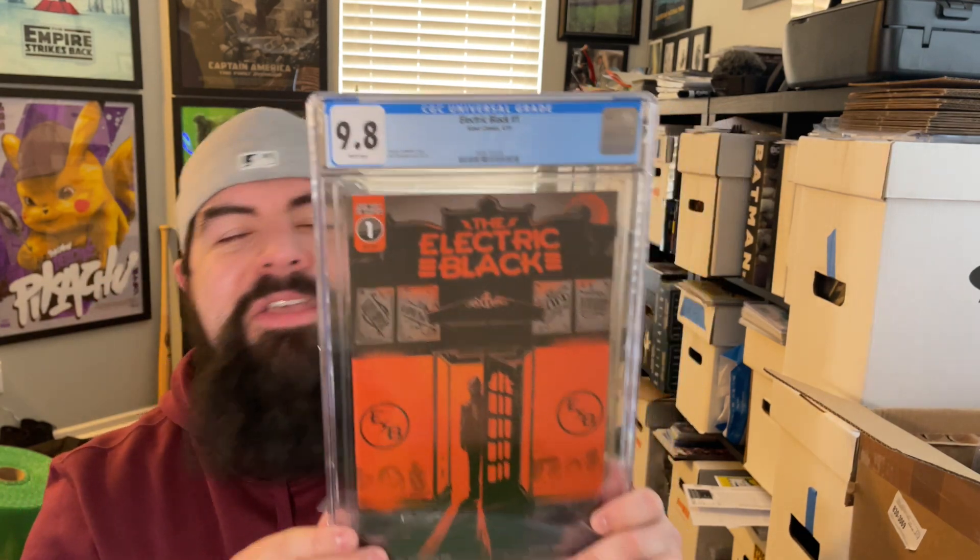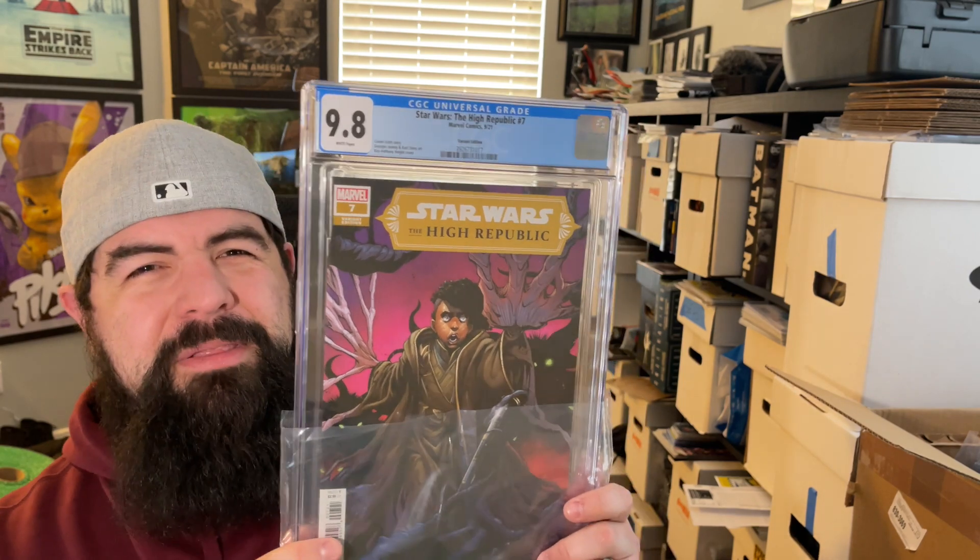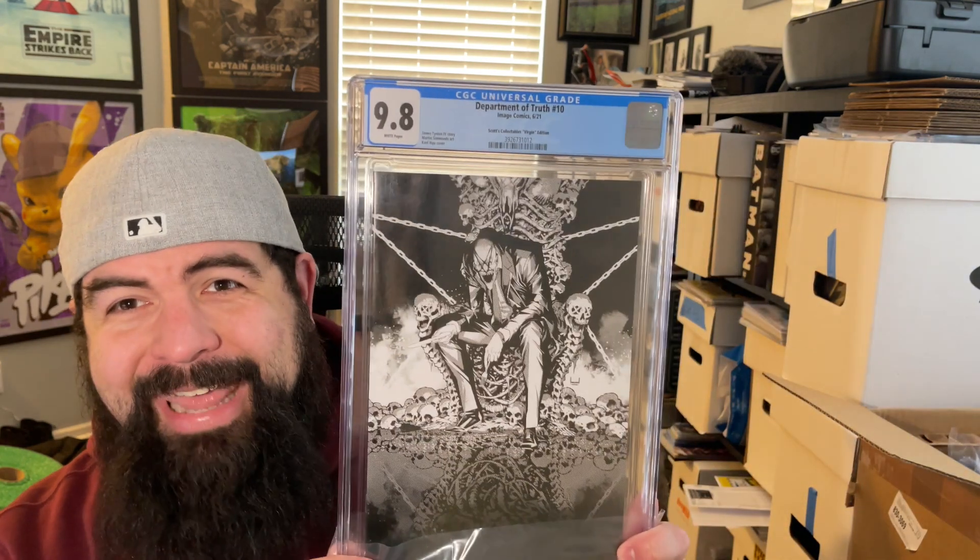Going to call those NGs a wash — we'll call CGC and see what happens. Got Electric Black number one in a 9.8 — first printing of a series I really enjoyed by Joseph Smolke. Star Wars High Republic number 7, the one-in-25 — I think I got this for about ten bucks, just thought it was a really cool ratio variant. Oh, and we got an ECGCE and Scotch Collectibles cover — Department of Truth number 10, a really cool black and white cover. Next up, a couple more of those Infamous Iron Man number three copies — one came back perfect.